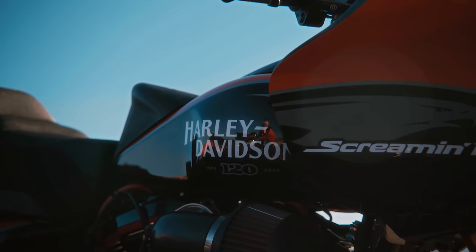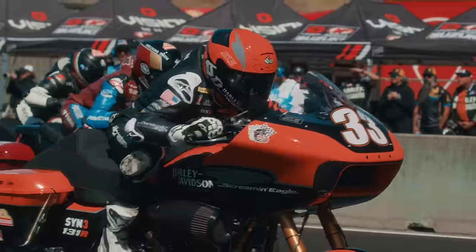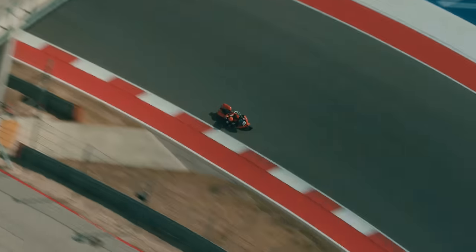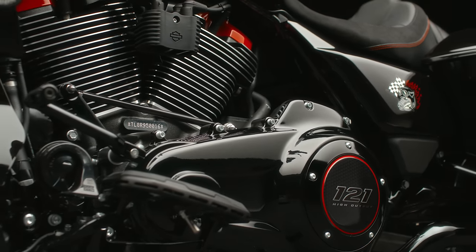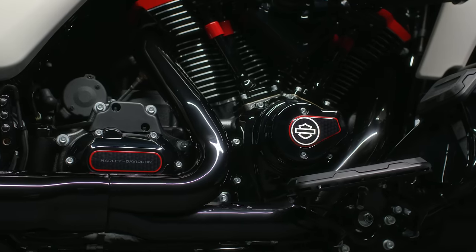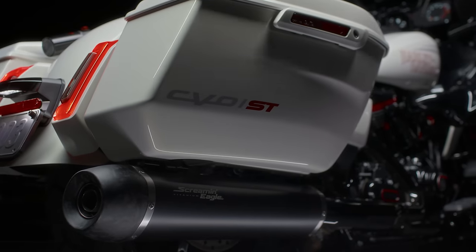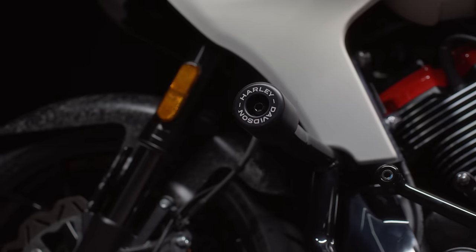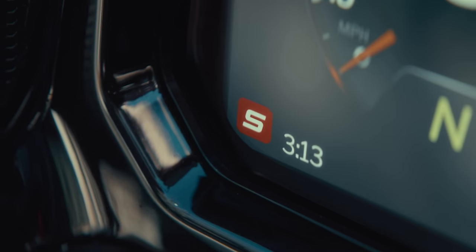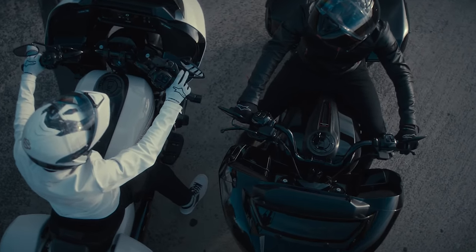The CVO Road Glide ST was really born from the racetrack — you can draw a direct line from these bikes to the Harley-Davidson factory race team bikes. It comes fitted with a new Milwaukee-Eight 121 high-output engine, tuned for even more horsepower and torque, equipped with a high-performance camshaft, performance air intake, and a 5,900 RPM redline. It even has a special ride mode for the track inspired by Kyle Wyman's personal settings. The 2024 Road Glide ST comes in two colorways: Raven Metallic and Golden White Pearl. The graphic scheme — the Dropdage logo and Screamin' Eagle iconography — comes directly from the race bike.